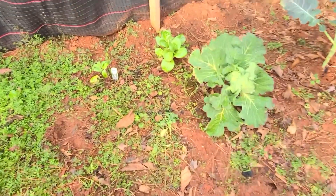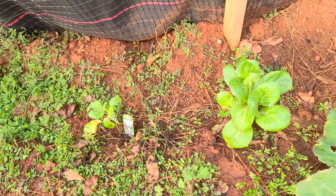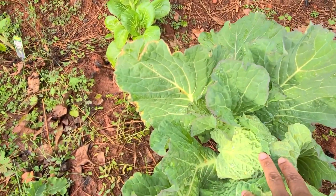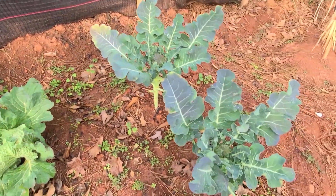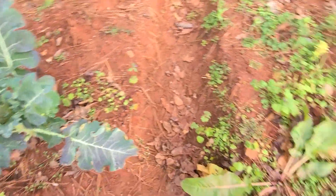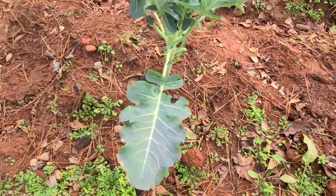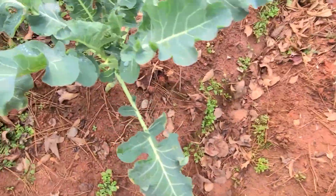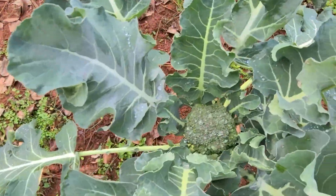Since I'm back here let me swing over here to the Chinese cabbage that G planted. It's another savoy starting to fold. This is a broccoli, this is another broccoli, this is another broccoli, this is another broccoli, and another, and another.